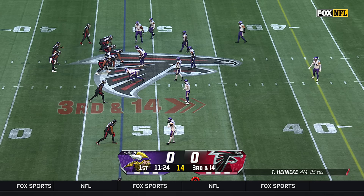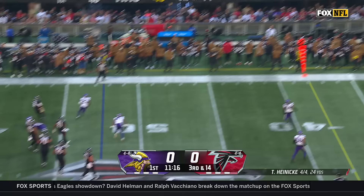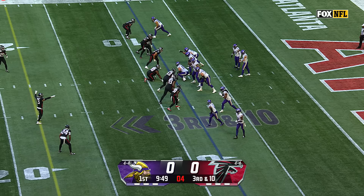First half of the season matching some of his best numbers. Seven defensive backs are in for the Vikings; they only send three. Heineke is going to try and get out of it and throws it away. It will be fourth down.